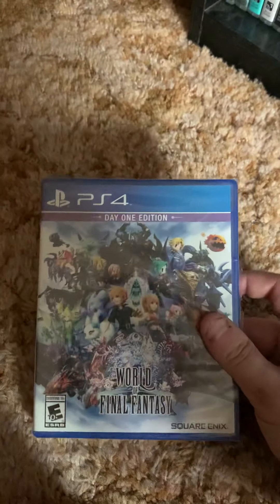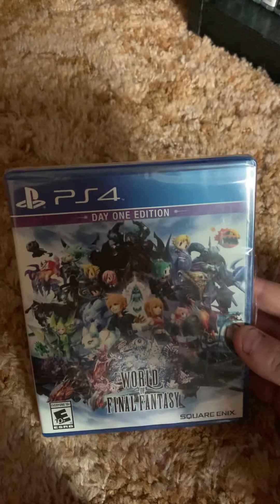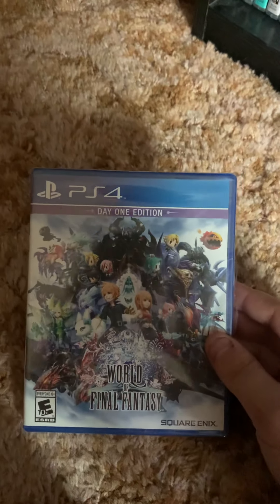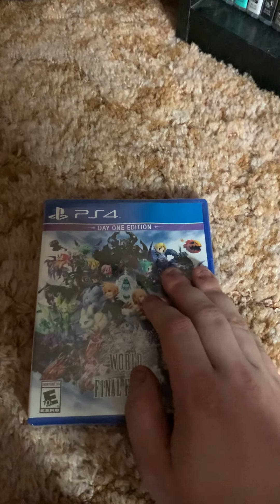Hey guys, what's up. I just got World of Final Fantasy Day One Edition from Amazon. This was thirty dollars — I ordered it last week and I got it today.